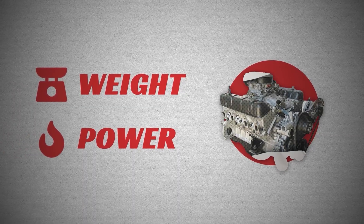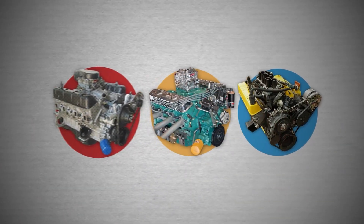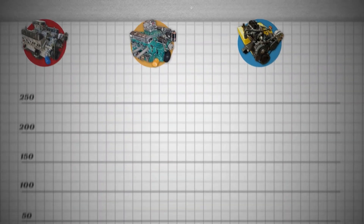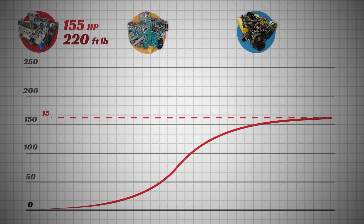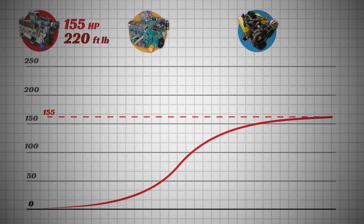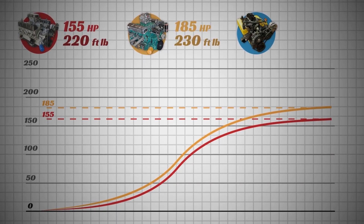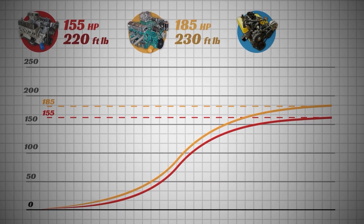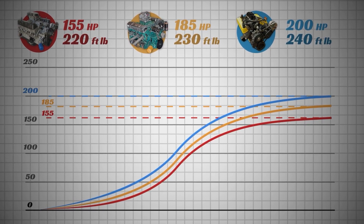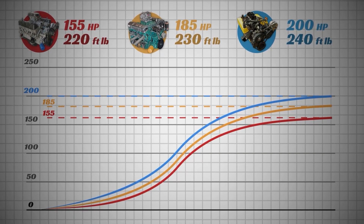And speaking of power, this is where the weight savings benefits really became apparent for the 215. The 215 V8s came in a few stock power output variations, with the base model making 155 horsepower and 220 foot-pounds of torque through a 2-barrel carburetor with a daily-driver-friendly 8.8:1 compression ratio. Slap a 4-barrel on that engine and power jumped to 185 horsepower. Then there were even higher compression versions at 10.25:1 and even 11:1, which peaked at 200 horsepower and 240 foot-pounds of torque.